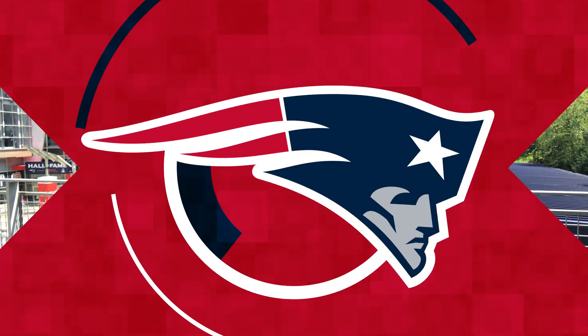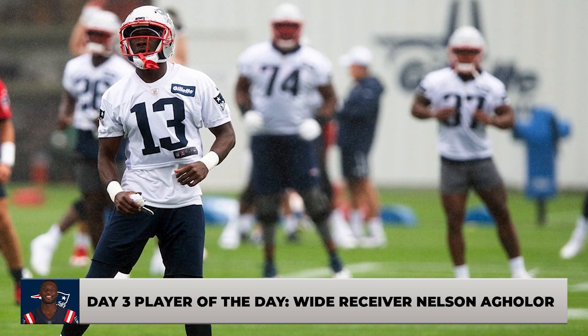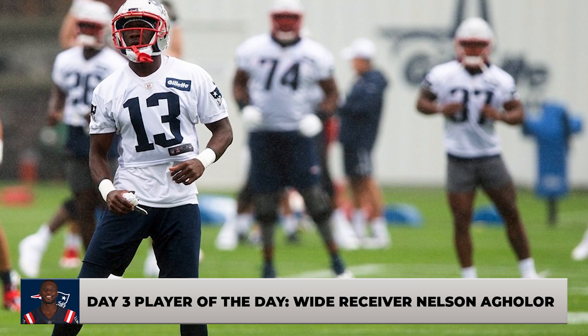Evan Lazar here for CLNS Media, where the Patriots have just wrapped up day three of training camp on Friday. One of the big standouts from Friday's practice — Patriots fans, you'll love to hear this — wide receiver Nelson Aguilar had himself a practice, coming down with multiple touchdown catches and looking like a dynamic field-stretching receiver.